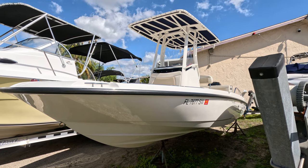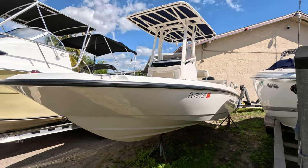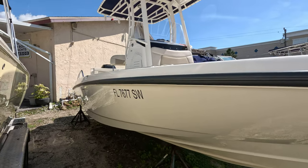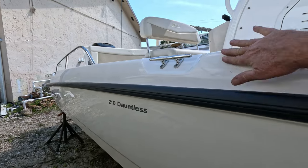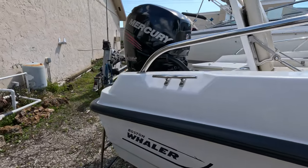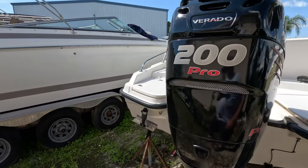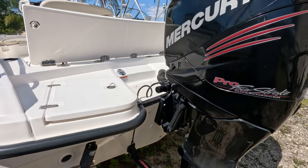Here we have an extremely clean 2018 Boston Whaler 210 Dauntless. The owner of this boat has kept it indoor rack stored and we picked it up just a few weeks ago to bring it here for sale. She's been really well maintained over the years and she looks like new. The gel coat is in impeccable condition — there's no scratches, no damage on the boat at all. It's well equipped with a Mercury Verado 200 supercharged four-stroke and only has 150 hours on it.